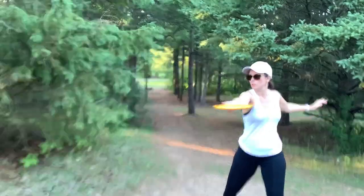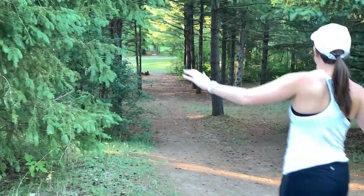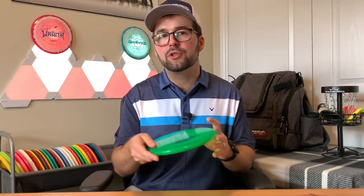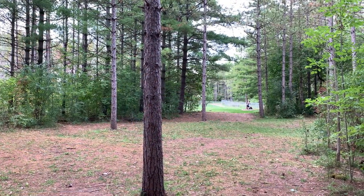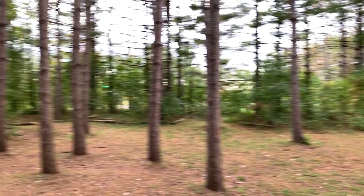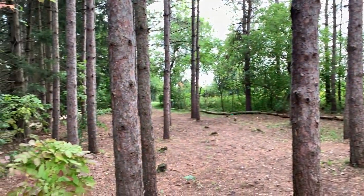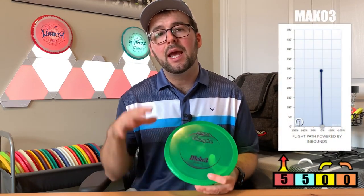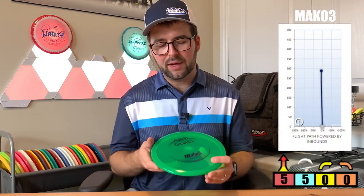For beginners, someone just getting into the game, this should really be your first disc because it teaches you how to throw flat, straight shots. For experienced players, they might say it turns too much, but really this is meant for those touchy shots — those pinpoint accurate shots when you're releasing the disc well and you need it to just get to that target. For the stats of this disc, it's a 5-speed, a 5-glide, a 0-turn, and a 0-fade.